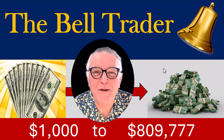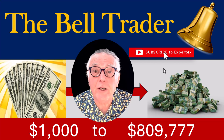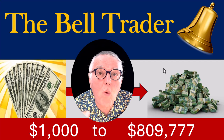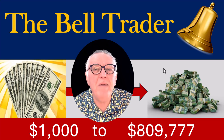Hi everybody, Alex Deploy here from Expert Forex. In today's video we're going to be talking about the Bell Trader trading robot and its amazing ability to turn $1,000 into $800,000.